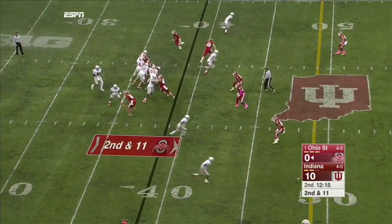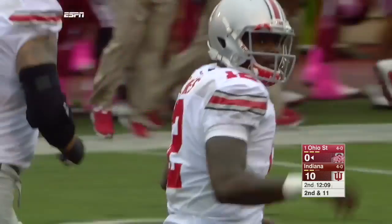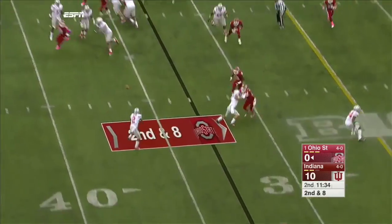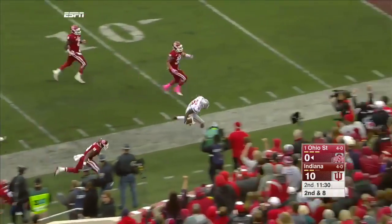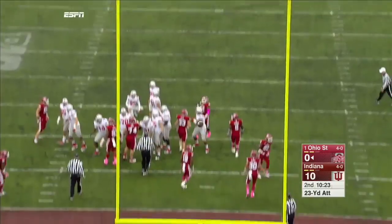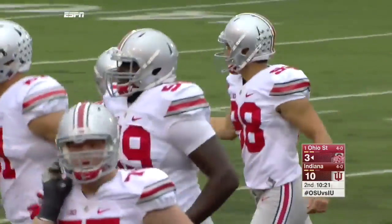Jones on offense for Ohio State. Jones back to throw, blitz coming — they don't get there. There's the deep pass caught by Nick Vanette, the tight end, for 26. Six men coming, flanker screen — Dontre Wilson. And Ohio State is on the board at the 10-22 mark. Make it 10-21 of the second quarter.